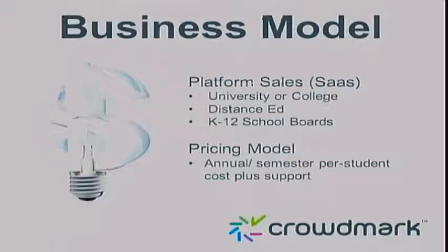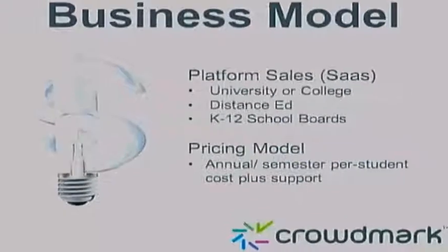Over time, Crowdmark facilitates the creation of a grading-as-a-service labor market. We are developing data streams to provide human capacity to educational institutions that don't have enough of it to perform evaluations at scale.